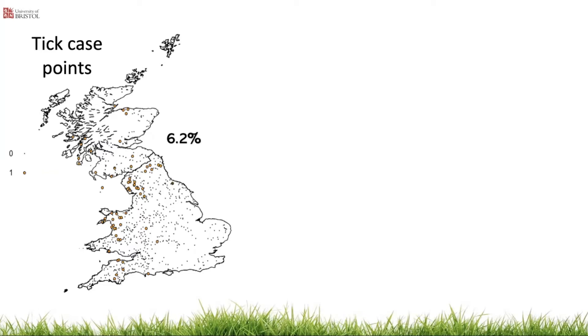To correct for this, we again used kernel density smoothing and compared the ratio of the density of farms reporting ticks to the density of farms not reporting ticks to assess the relative risk of tick presence. Spatial statistical analysis was then used to identify significant clusters of farms reporting ticks — areas with significantly higher risk.